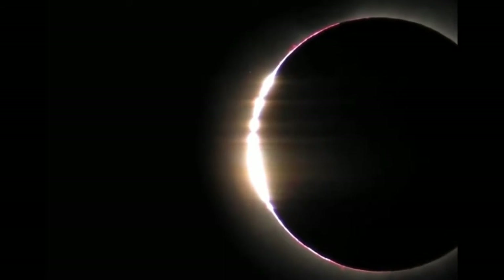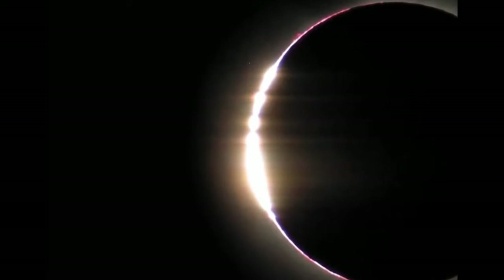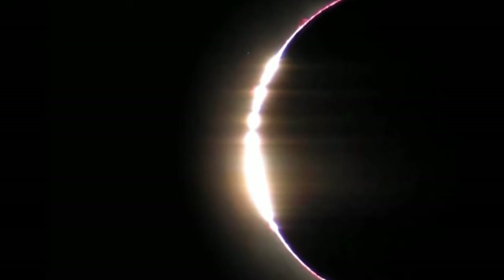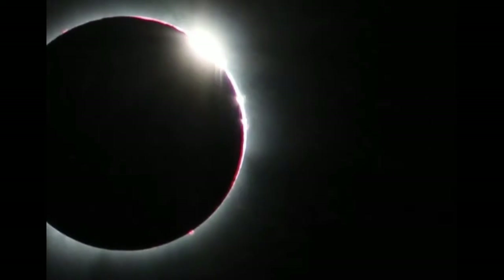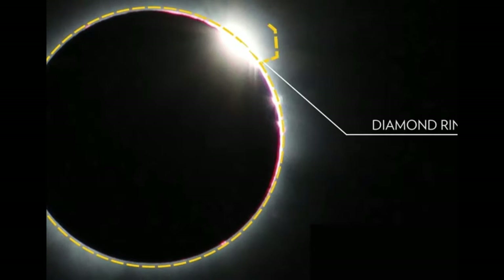Just before the Moon completely covers the Sun, low-lying valleys on the Moon's edge will be the only spots that sunlight continues to pass through. These remaining brilliant shafts of light, known as Bailey's beads, will disappear one after another. And finally, a single bead of light remains, known as the diamond ring, signaling that you're just seconds away from experiencing totality.